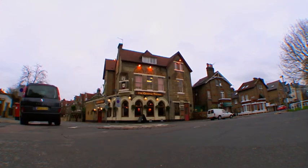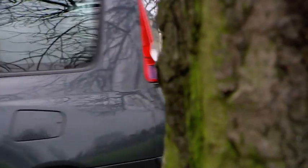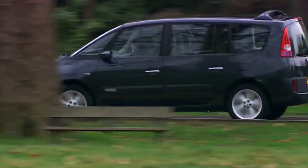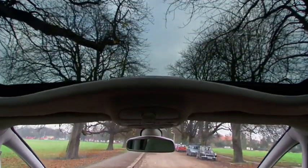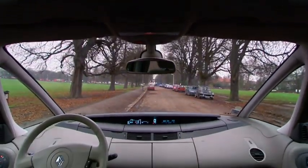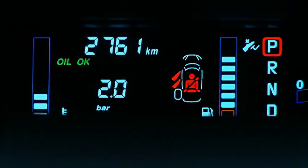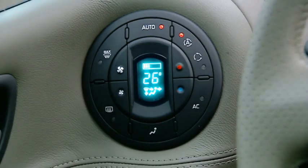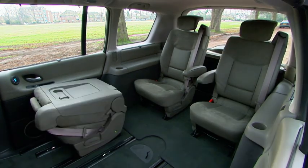This is the new Renault Espace — the latest version of the car which, in Europe at least, started the people carrier ball rolling. Like all new Renaults, it has odd, angular, futuristic styling which conceals an odd, angular, futuristic interior. But no amount of Star Trek trickery can mask the car's sole function: to be as practical as possible in the smallest possible space.